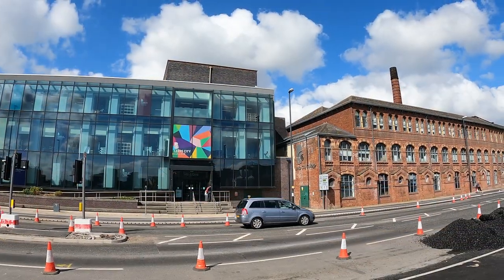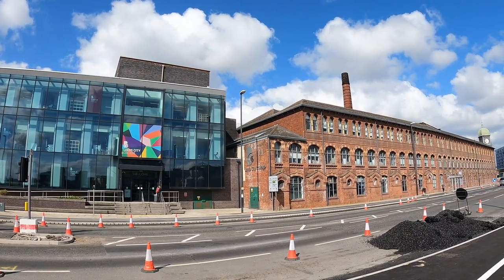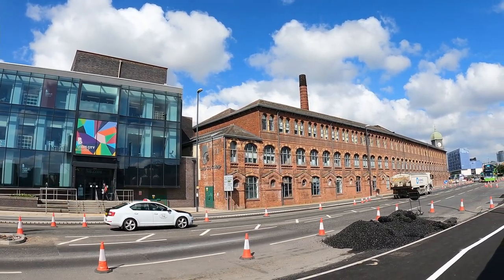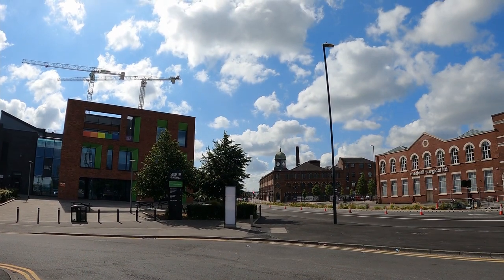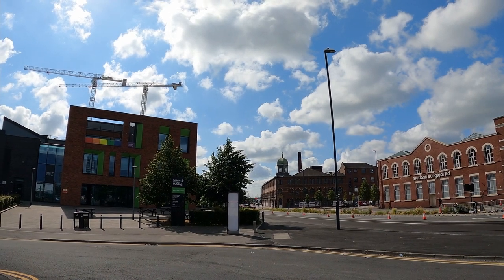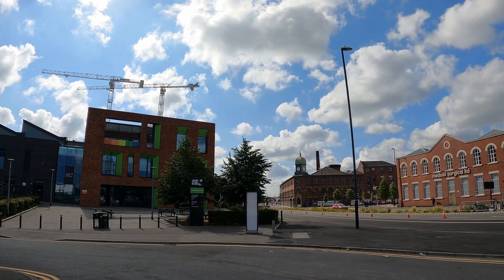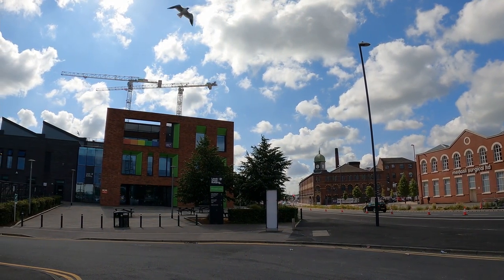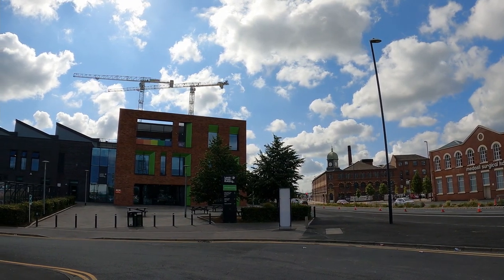Within the plans is the promise of 35,000 new jobs. Training and education are included, with approximately 10,000 students studying in the area each day. South Bank is home to the University Technical College, the Ruth Gorse Academy, Leeds City Printworks College, and the Leeds College of Building. The education sector is already established and supporting students that may take advantage of the new job opportunities as they arise.